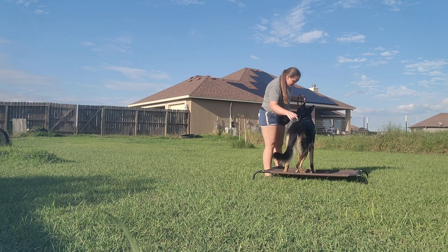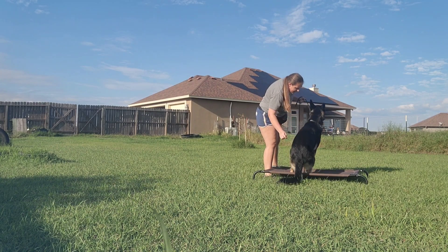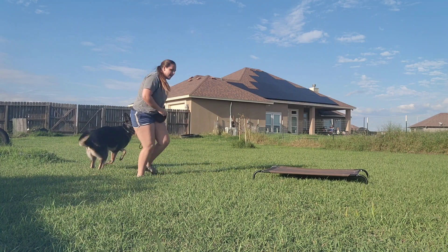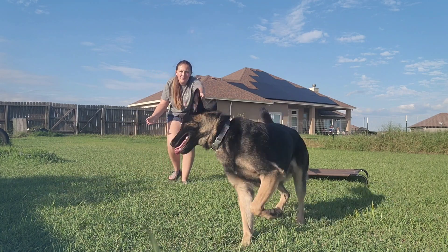Sit — and sits down. Good. Break. Right now he's not as interested in snacks, so we're just going to play.